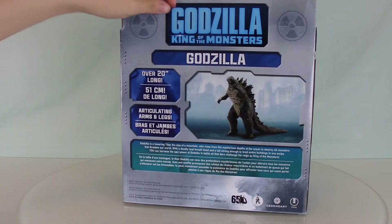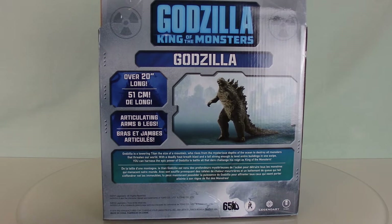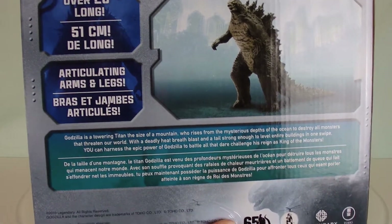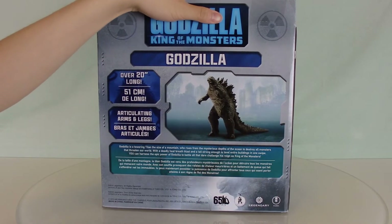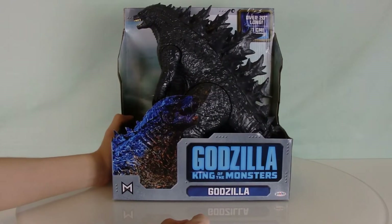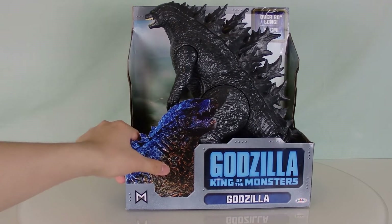The back has the same description as the other ones — you can pause to read it. It claims over 20 inches, articulating arms and legs, and features the 65 years logos. That's pretty epic. Now let's do the even more epic thing — taking this lizard out of the packaging and looking at it as a whole.